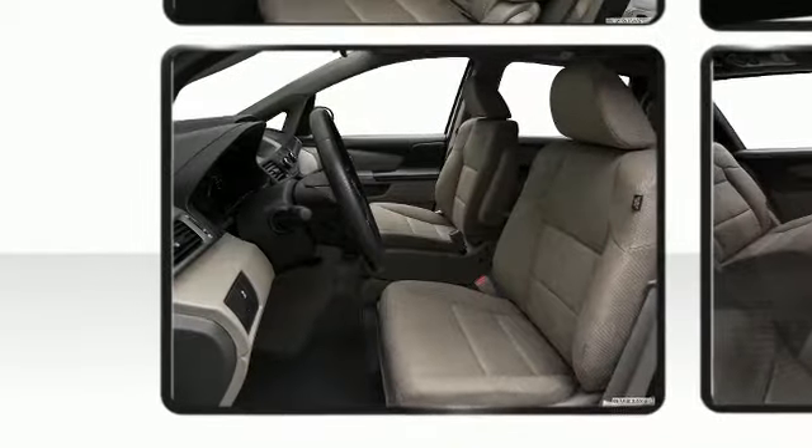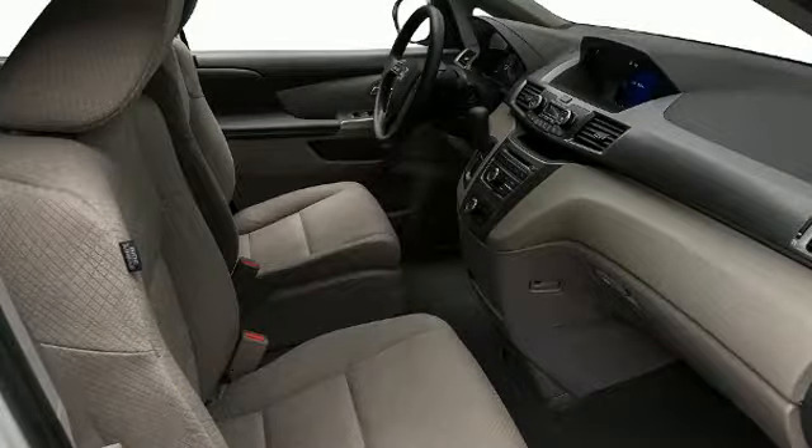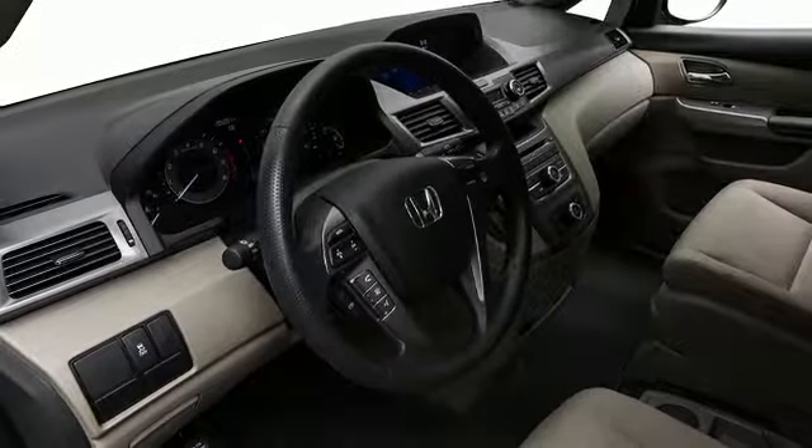Perfect for long trips or a daily commute, the cabin of the Honda Odyssey is spacious and comfortable with three rows of seating and room enough for up to eight, including the driver.